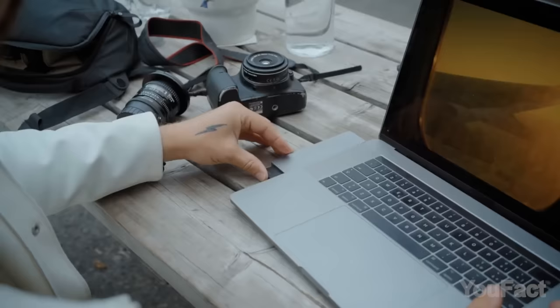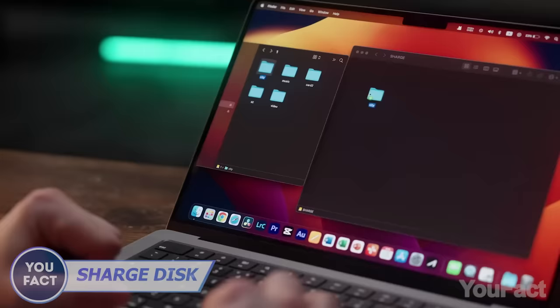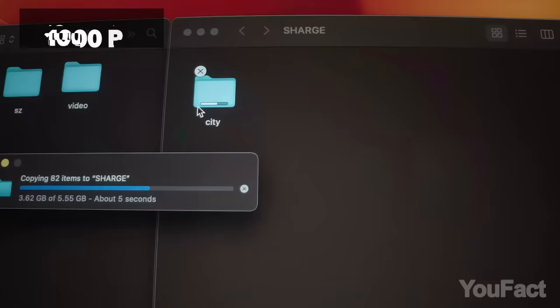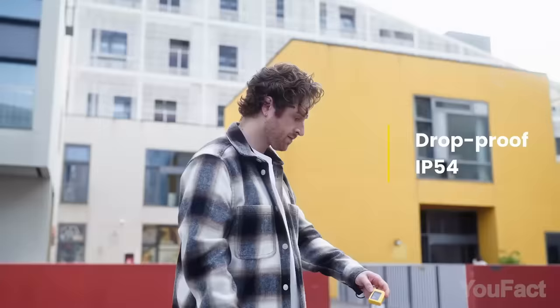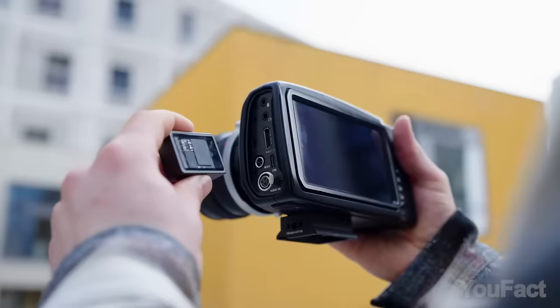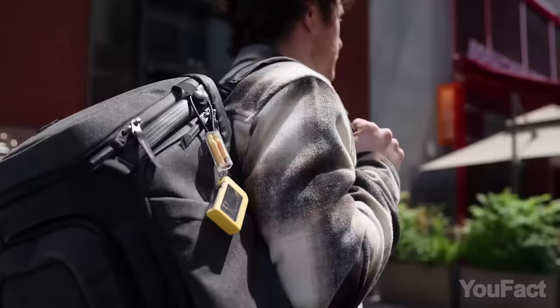We've all faced the frustrating dilemma of limited storage space on our devices, which forces us to delete cherished files and make tough choices. Sarge disk may become your way out. This ultra-lightweight and compact SSD packs a punch with its 2TB capacity and lightning-fast read and write speed. The active heat dissipation system ensures optimal performance even during intensive tasks. The sleek aluminum shell and protective silicone case make it durable for any adventure. With its pocket-sized dimensions and weighing only 0.84 ounces, you can easily carry it anywhere or attach it to your keychain.